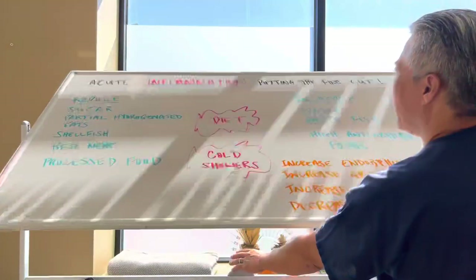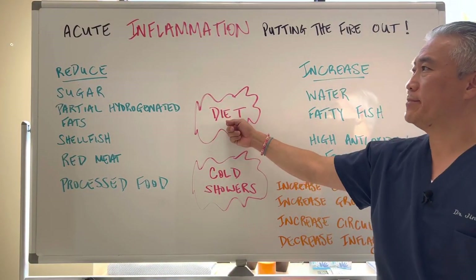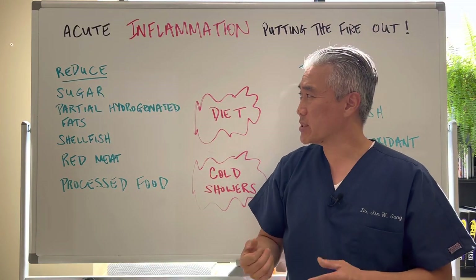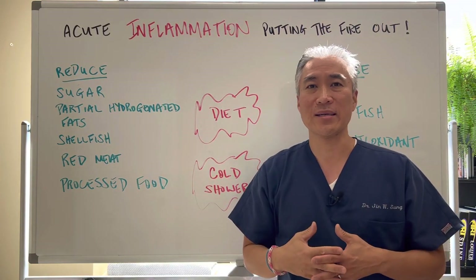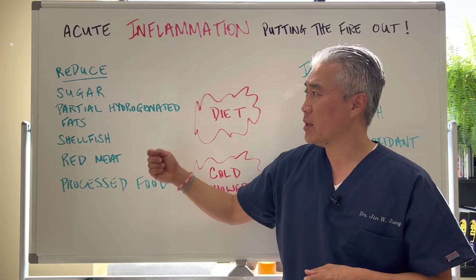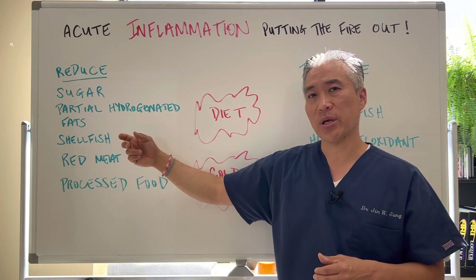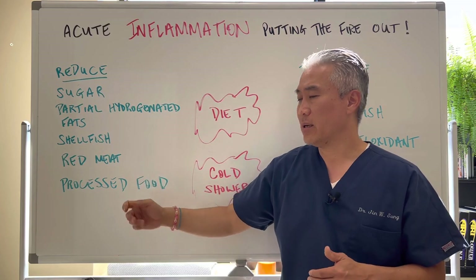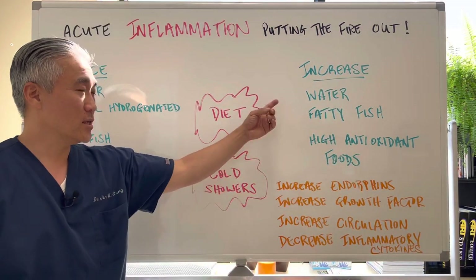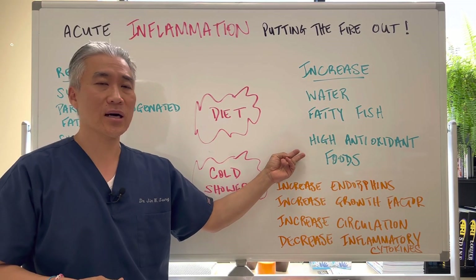What about diet? You definitely want to reduce sugar or carbohydrates, because sugar will spike insulin and insulin spikes can create inflammatory processes. Also reduce partially hydrogenated fats, shellfish temporarily, red meats, and processed foods. What you want to increase is water, fatty fish, and high antioxidant foods.